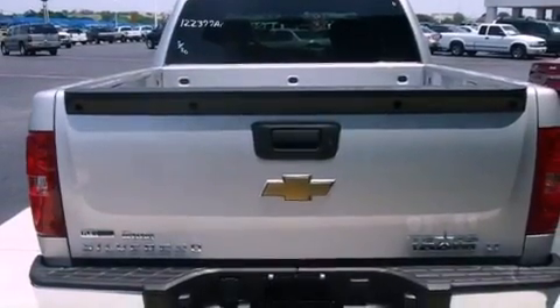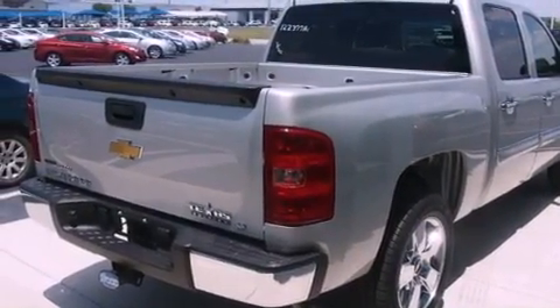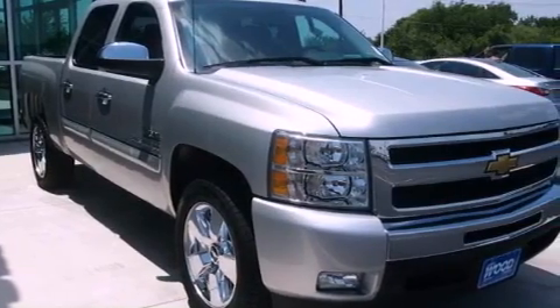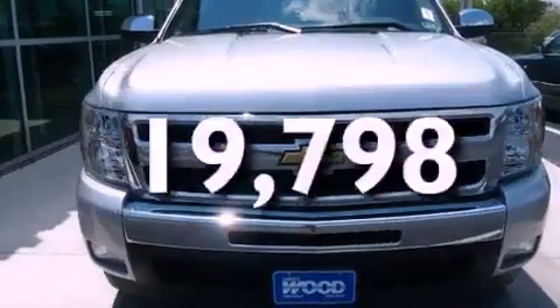Features include a low-tire pressure indicator, traction control and stability control systems, cruise control, privacy glass, an anti-lock braking system, dual airbags, air conditioning, a folding rear seat, and heated side-view mirrors. This vehicle has fewer than 20,000 miles on the odometer.